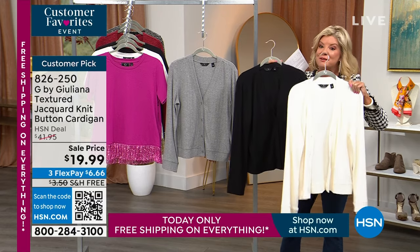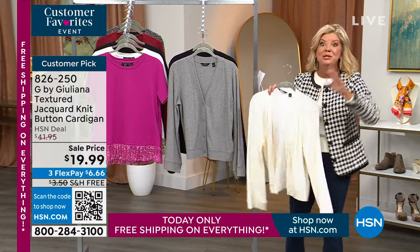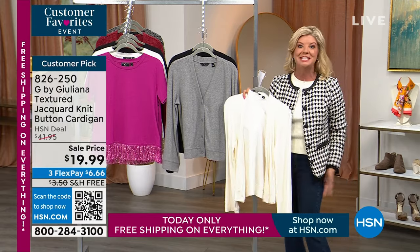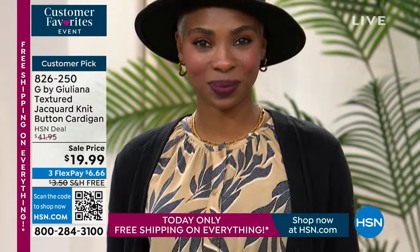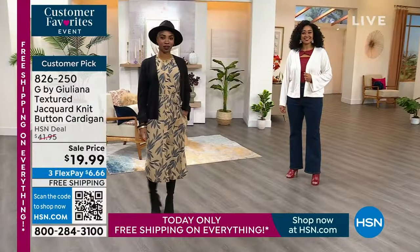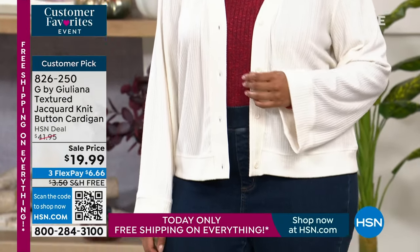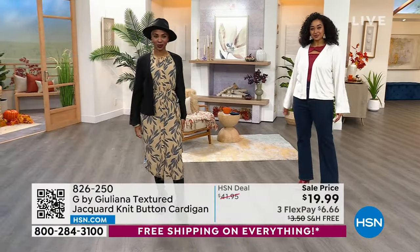It's a full button-front cardigan — we're going to style it back whether wearing it over a little maxi dress or as a third piece with your fabulous boot-cut jeans. Extra extra small through size 3X. The length is approximately 23 inches. It's a rayon poly nylon spandex blend, machine wash, tumble dry. Grab these as gifts — you can never have enough fabulous cardigans.